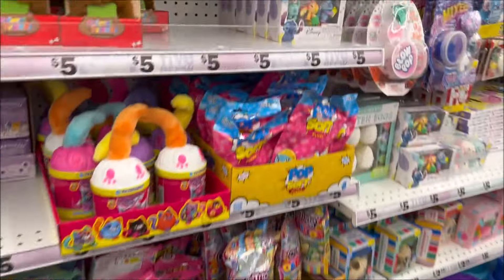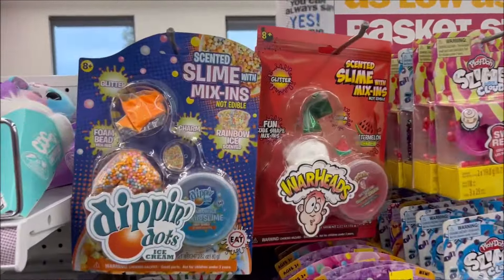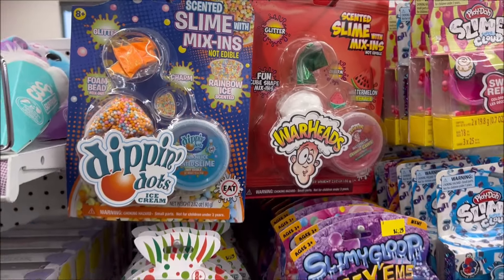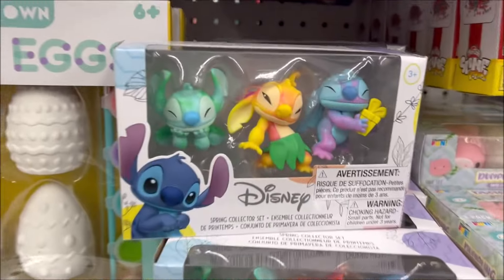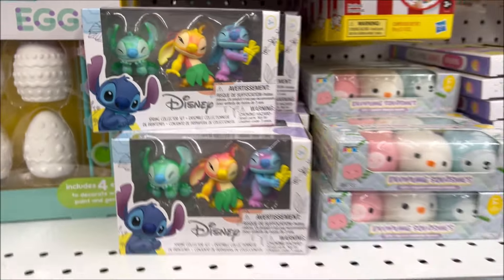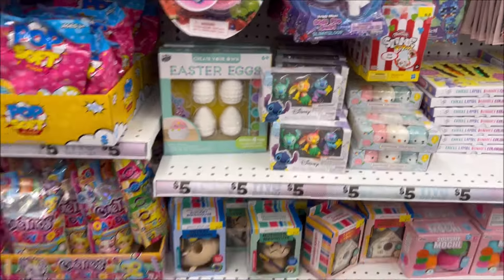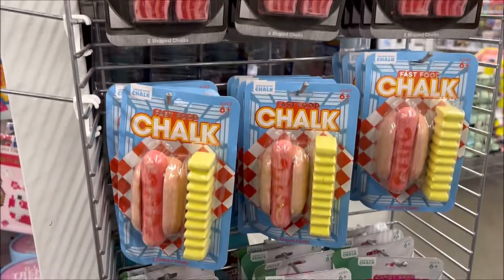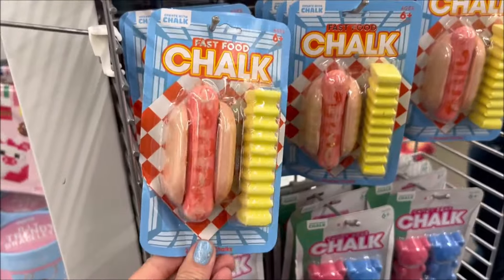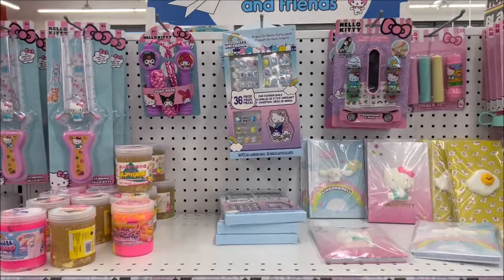Sorry for the loud music — they have their music so loud in Five Below. Over here they have the Dippin' Dots and Warhead Slime — I just saw those in my Raw Shopping video. I think they're only like $3 for the slime kits. Those Lilo and Stitch little Disney characters are so cute — they're pastel, 3 for $5. And I thought these were really cute: hot dog and french fry chalk, and bacon chalk — $1. So cheap, so cute.